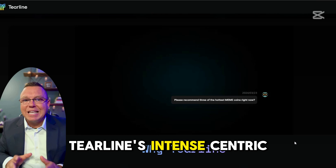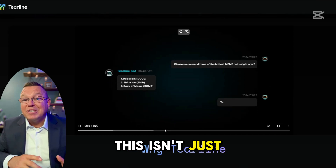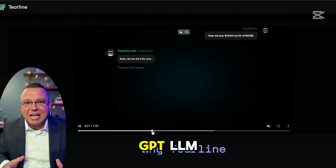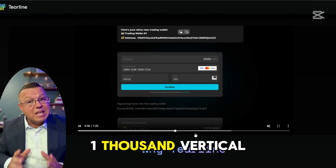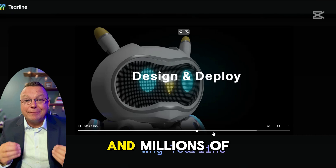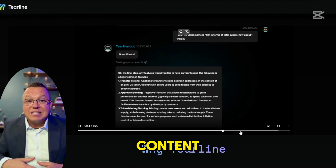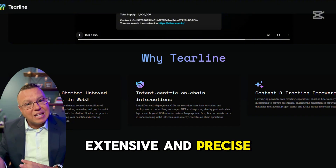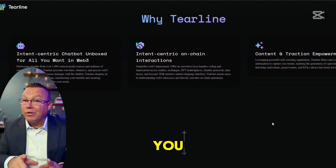Let's talk about Tierline's intent-centric chatbot. This isn't just another AI assistant. Tierline runs on an optimized ChatGPT LLM combined with over 1,000 vertical media sources and millions of selected Web3 content. What does that mean for you? Real-time, extensive, and precise Web3 knowledge delivered straight to you.